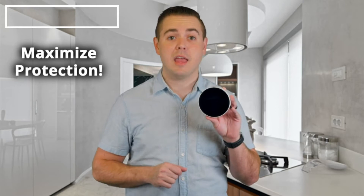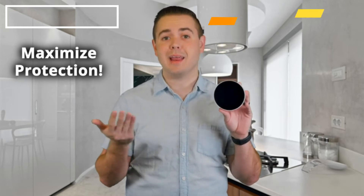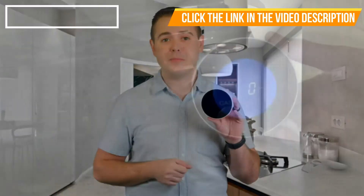First, protect your family. The GasNight 2.0 detects most types of explosive gases, including natural gas, propane, butane, methane, and more, giving you peace of mind.